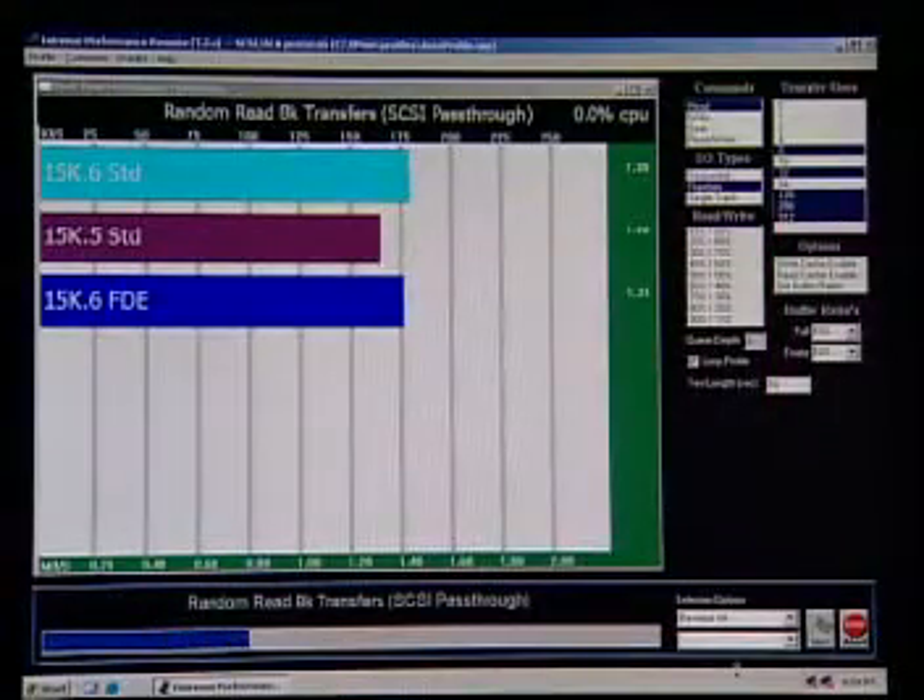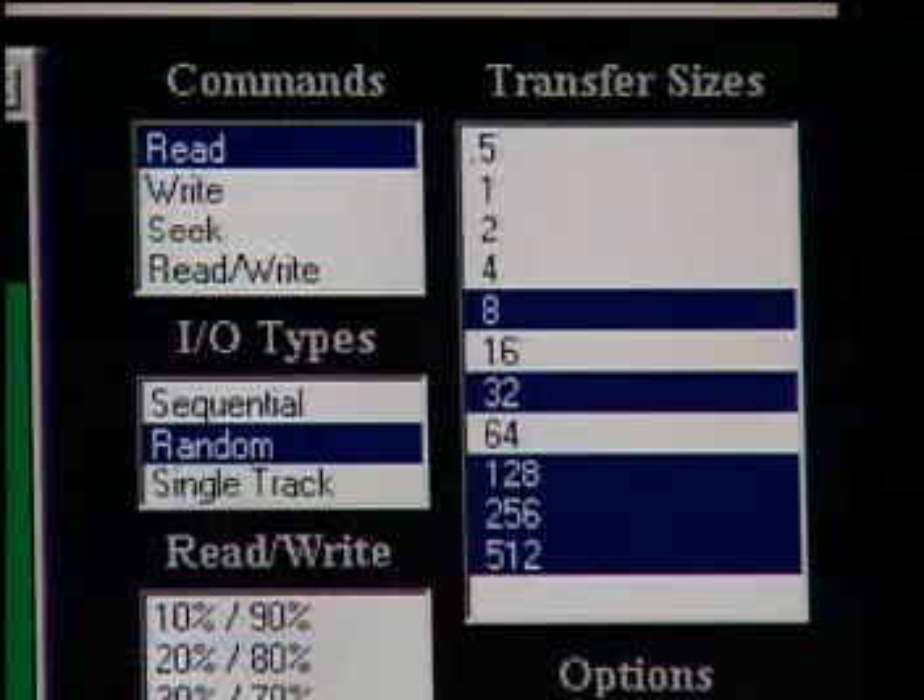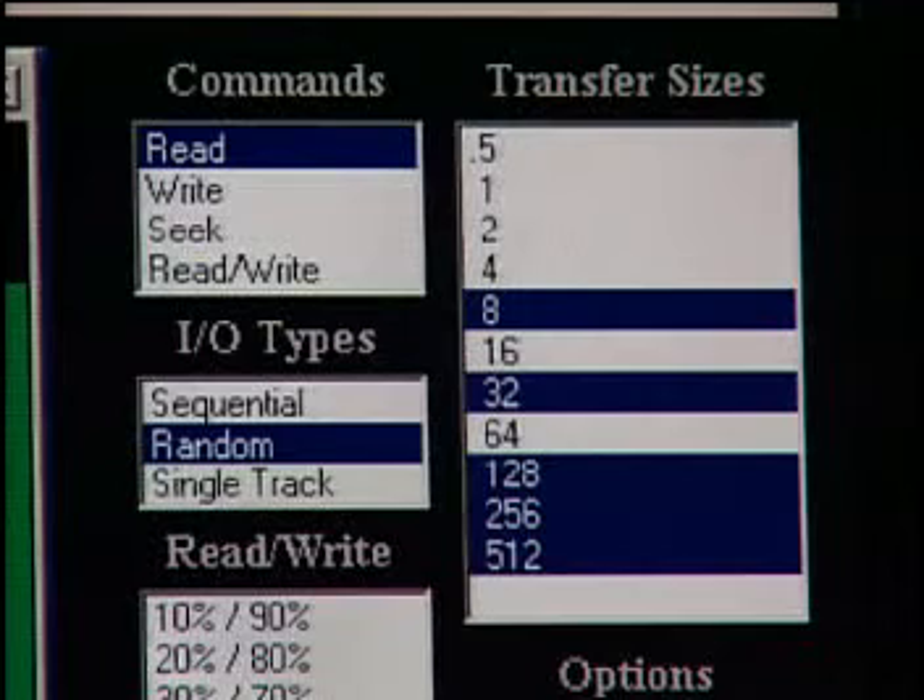The test we are running for this demonstration is quite simple. The commands, transfer sizes, and IO types boxes show that for this particular test, we will be issuing an identical set of random read commands of various transfer sizes to each of the drives in the external storage box.